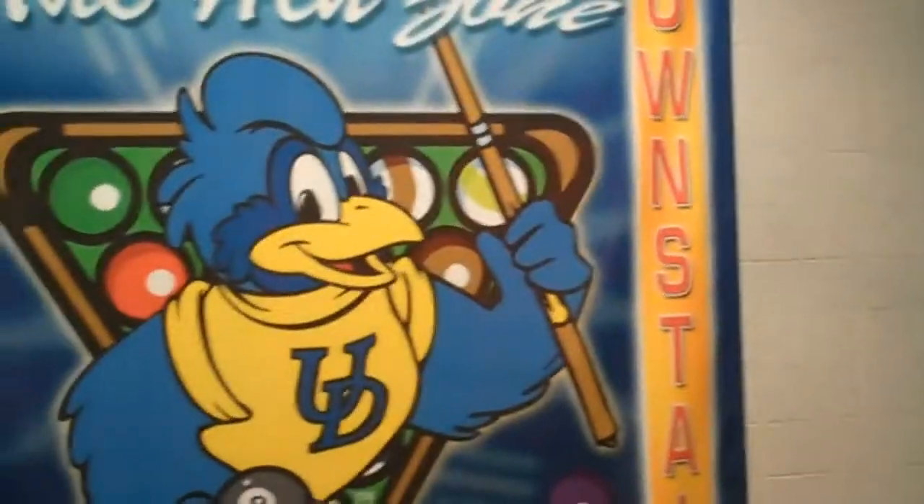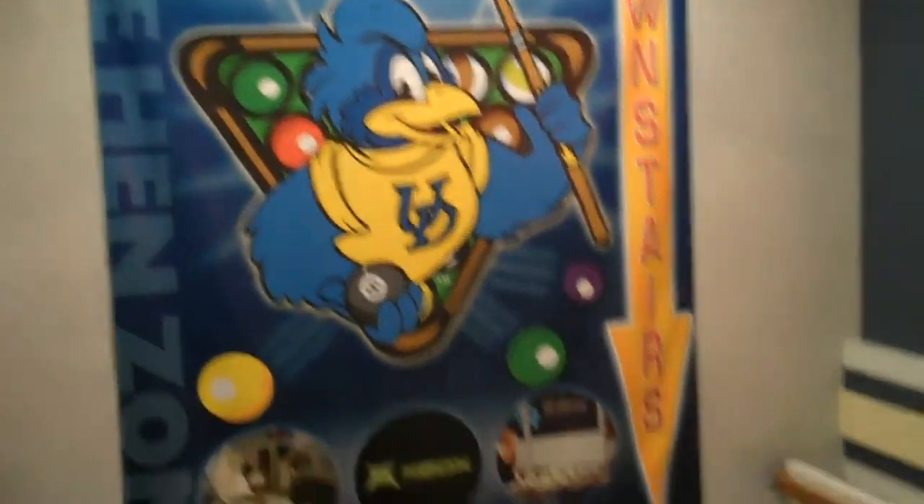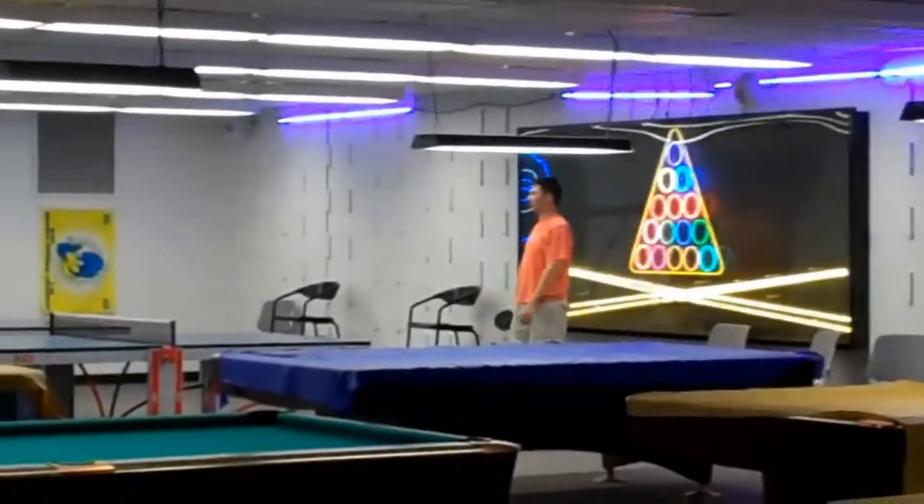Let's check out the Hen Zone. This is definitely the area for fun and games.